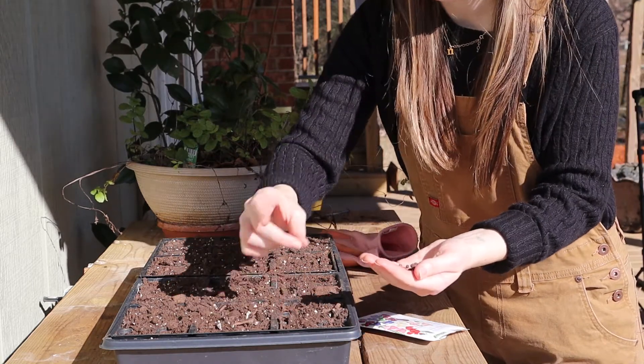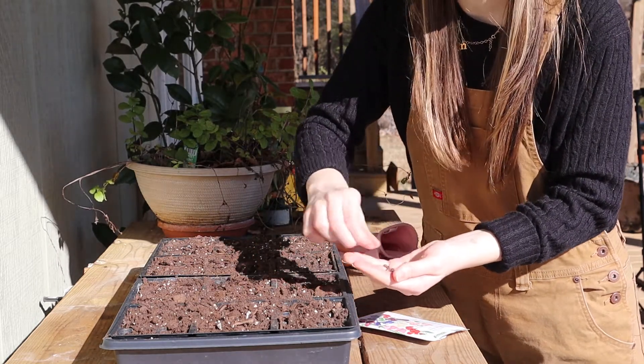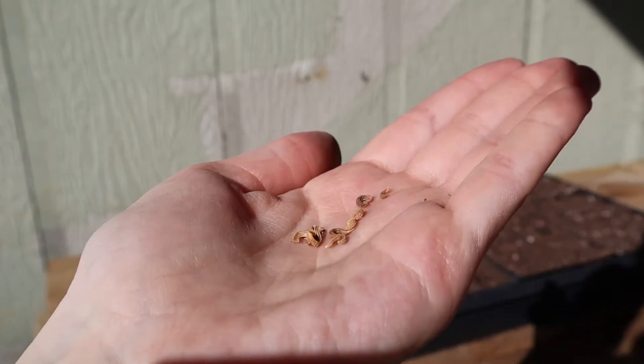I think it's always so interesting to see the varying shapes, sizes, and colors of seeds that different plants produce. The sweet peas have a dark, round seed, and the calendula seeds have an almost seashell quality.